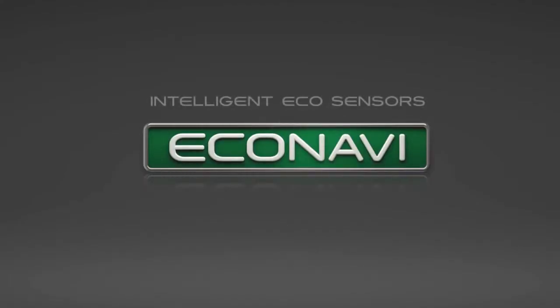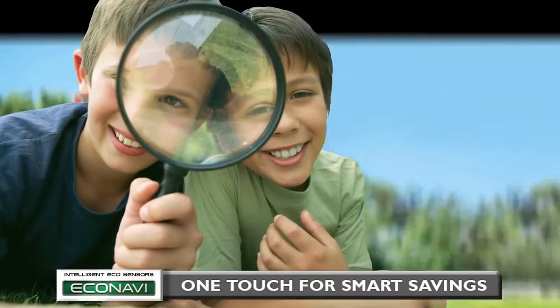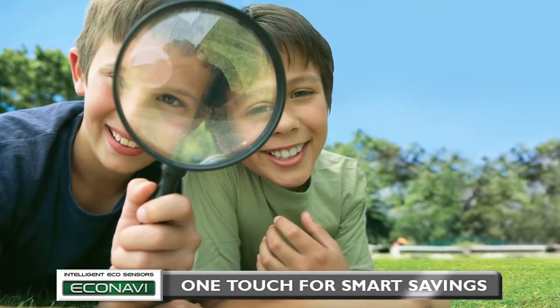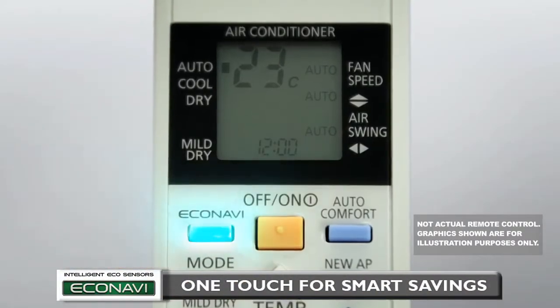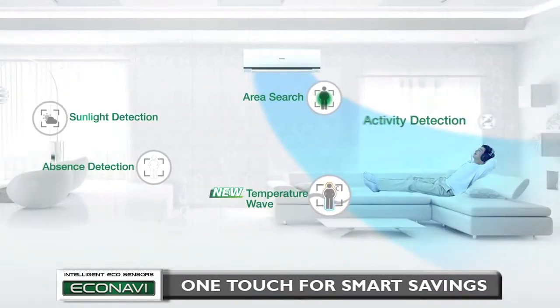New Econavi with intelligent eco-sensors saves energy by discovering where energy is normally wasted. All it takes is one touch of a button to activate five energy-saving features.